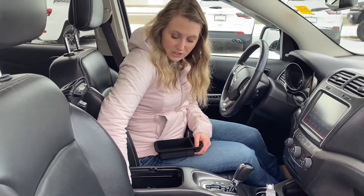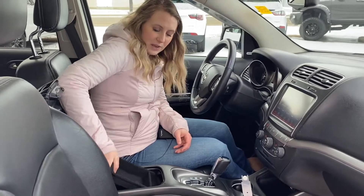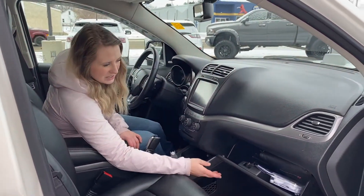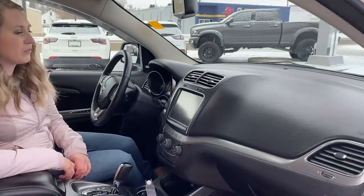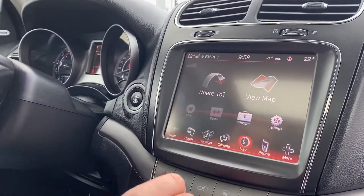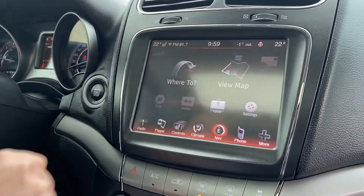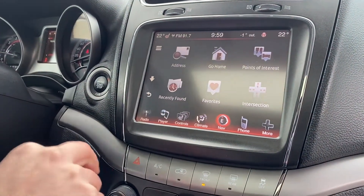There is a 12-volt plug-in down here, so if you're wanting to charge your phone and hide it away in your center console, you can. Lots of space in your glove box as well. This one has an 8.4-inch touchscreen with your navigation, so you can view your map and see where you're going, or you can plug in a destination and it'll actually tell you where to go.